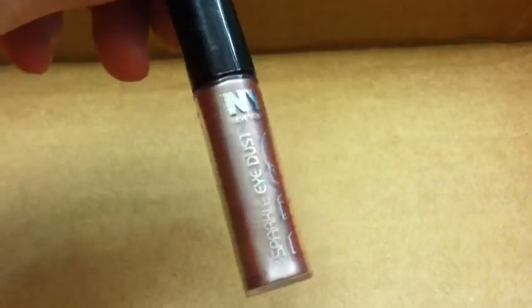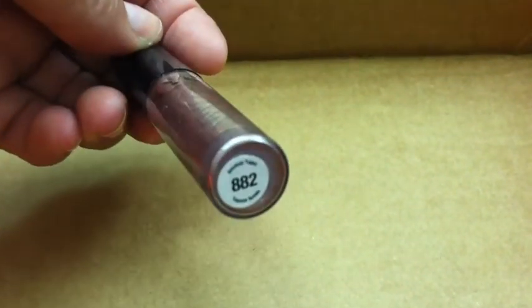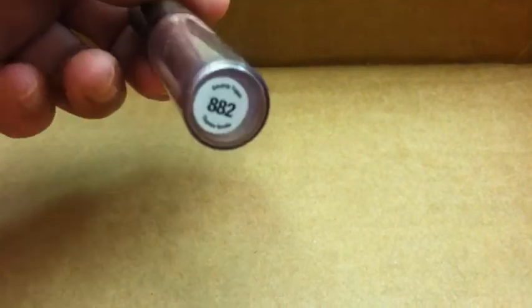And then the last thing we have here is from NYC — I already tried it on today. This is Sparkle Eye Dust in the color Smoky Topaz. It has a sponge applicator on the inside. Right here in my crease, I'm wearing the NYC. I don't know if you can tell on camera, but it's shimmery but not too shimmery, so if you don't want super sparkly, you're good to go.